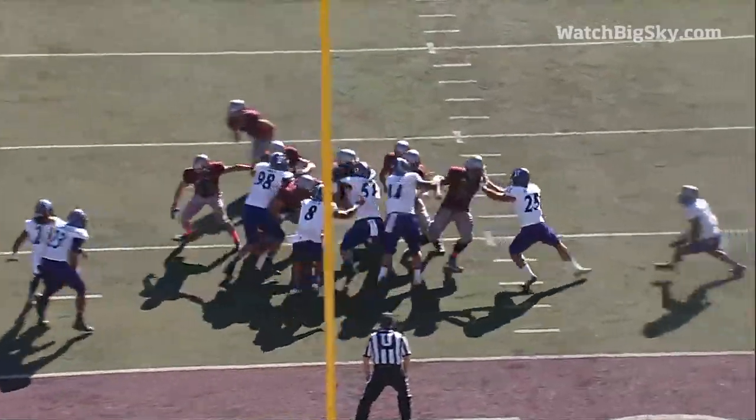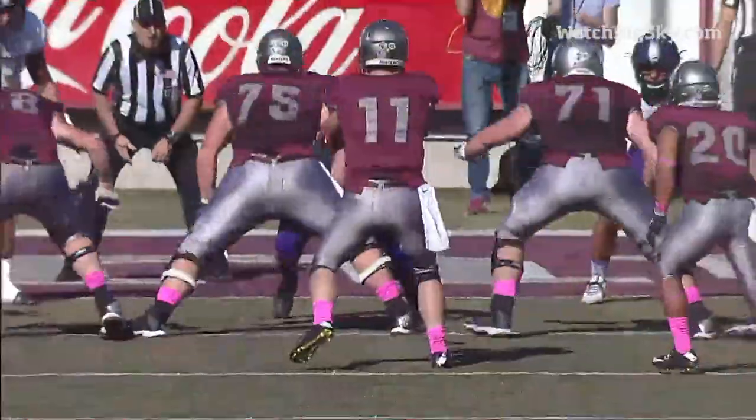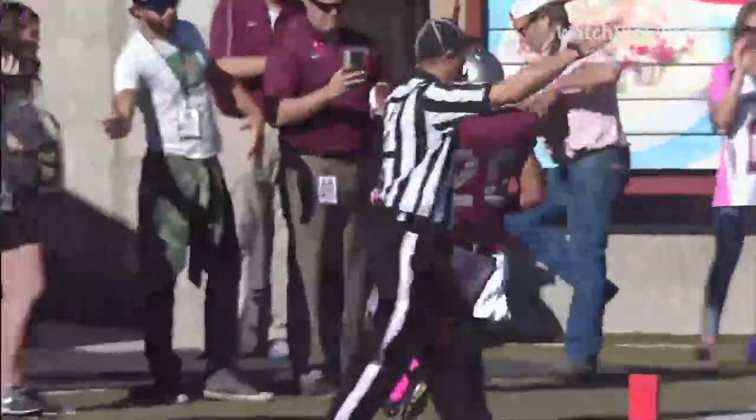They've got him wore down already. You're talking about being an unselfish football player — look at that right there. A receiver not wondering why he's not getting the ball thrown to him down in the red zone wanting touchdowns. He's going to be an unselfish player and make a great block.